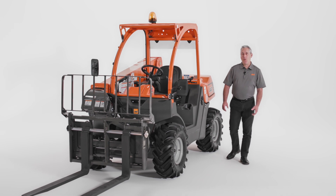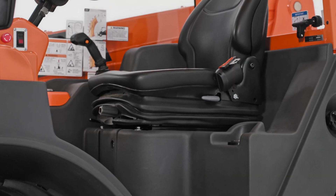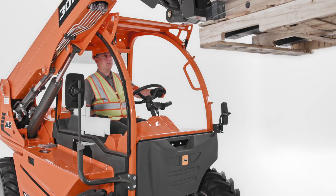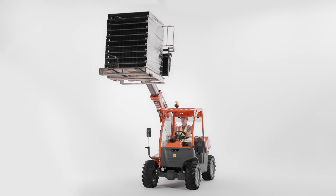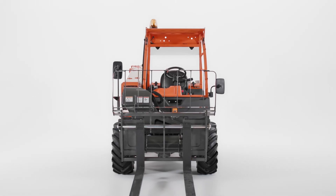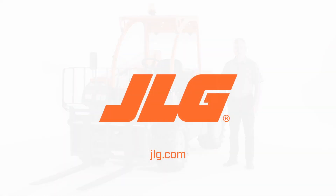That concludes our walkaround on the SkyTrak 3013 telehandler. This machine was designed for compact job sites and can replace skid steers during landscaping, hardscaping, residential construction, and industrial work. When you choose the 3013, you'll experience more reach, greater lift height, and enhanced terrainability versus a skid steer — all from a machine that can be moved with a standard pickup truck and trailer. To schedule a more in-depth demo, contact your JLG sales representative or visit JLG.com.